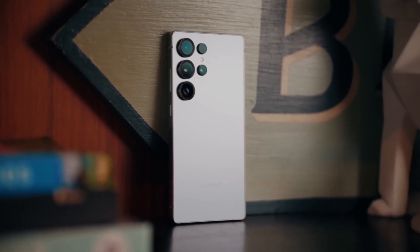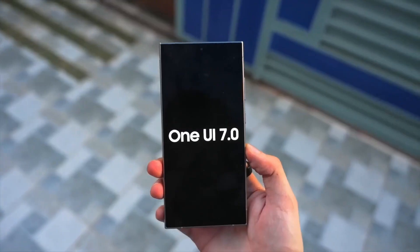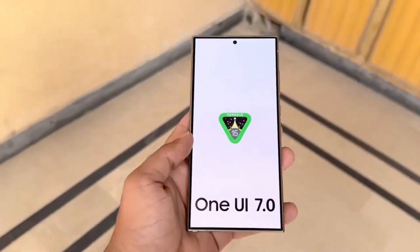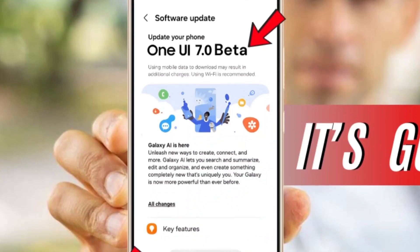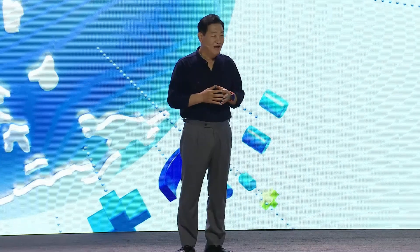Samsung is finally shaking things up again, and if you're using a Galaxy device, you're in for a serious upgrade. The long-awaited One UI 7 update based on Android 15 is officially landing soon, and it's bringing far more than just a new coat of paint. From powerful AI-driven features to design revamps that redefine how you interact with your device, One UI 7 is shaping up to be one of the most transformative updates Samsung has ever released.